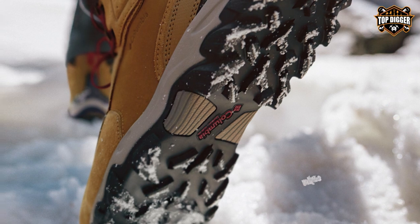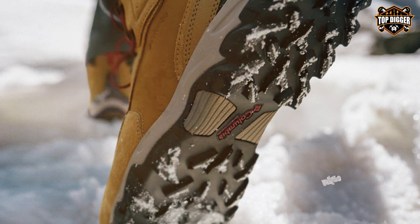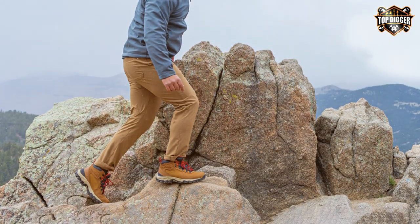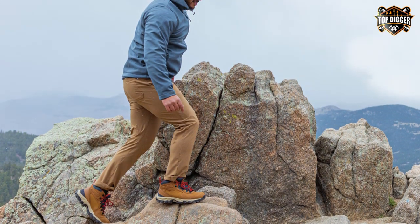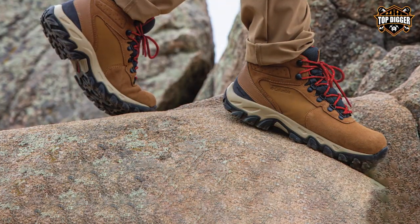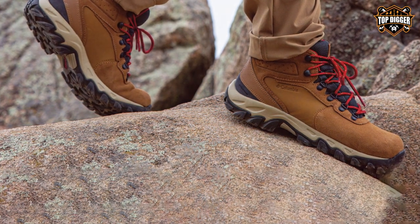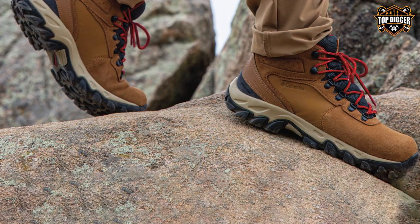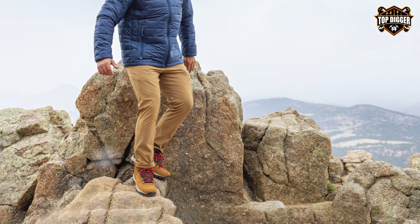The lightweight Techlite midsole provides superior cushioning and energy return, reducing foot fatigue during long hikes. One standout feature is the Omni-Grip non-marking rubber outsole with multi-directional lugs, offering exceptional traction on various terrains, whether navigating rocky trails or muddy paths. The Columbia Newton Ridge Plus Hi Suede Waterproof hiking boot is a stylish and practical choice for outdoor enthusiasts seeking reliable waterproofing, comfort, and traction.